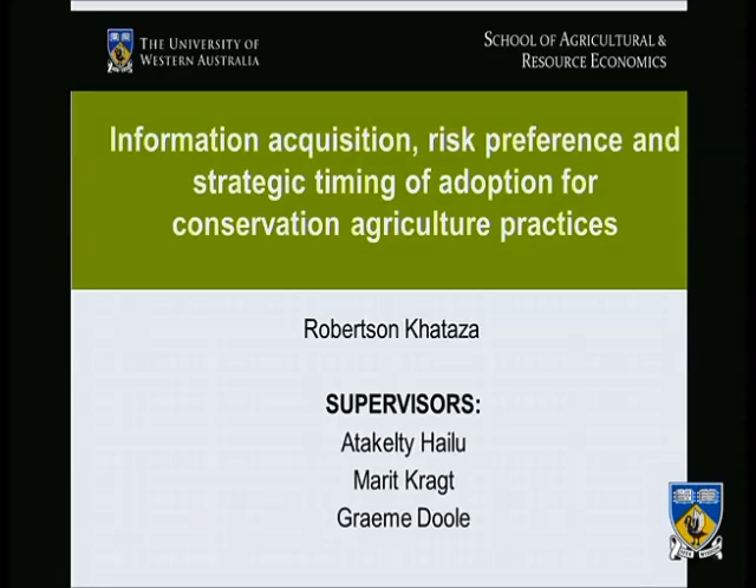Welcome all to my presentation about adoption of conservation practices. This is a work in progress and I would want to get feedback from you in as much as I can improve this paper. So I'm looking forward to your input.